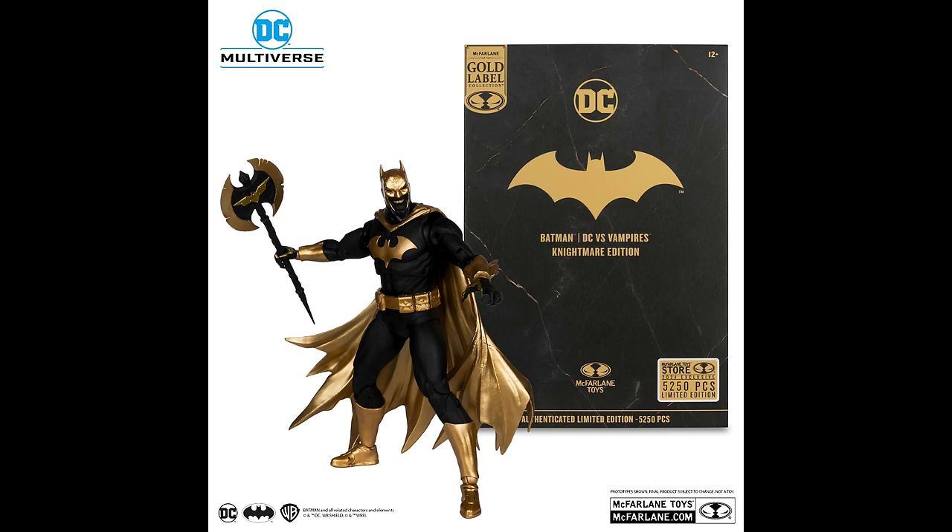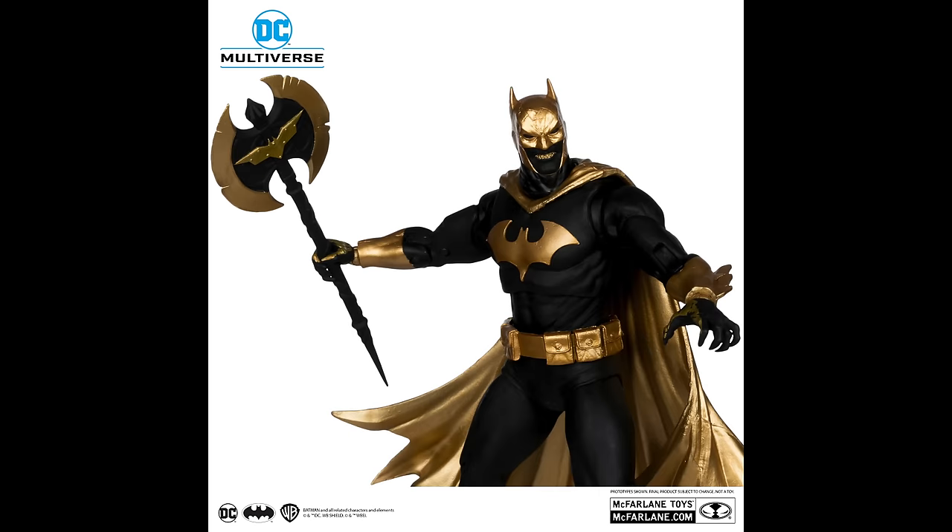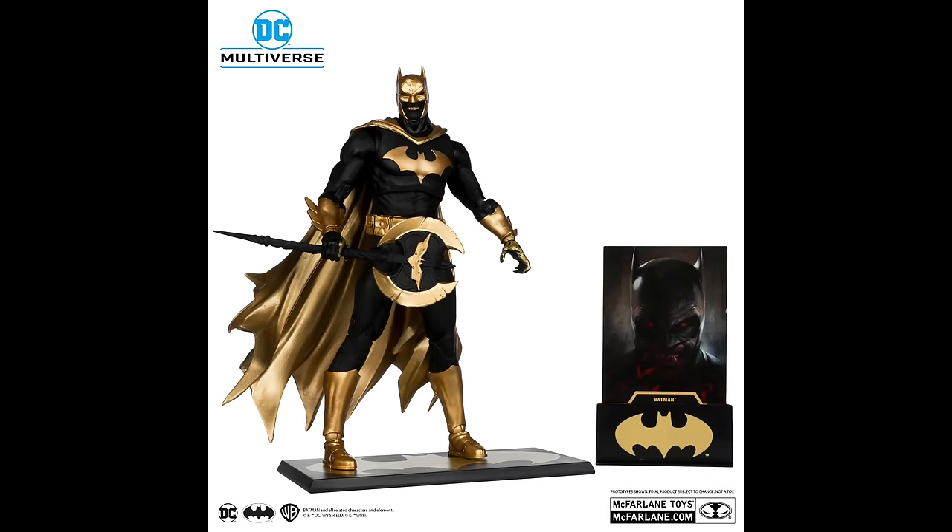This is a McFarlane store online exclusive from the DC Versus Vampires line — that's a Walmart exclusive. This is Batman. I told you what you're in store for. This is the Nightmare Edition Black and Gold Vampire Batman. Not for me, not one I'm getting. I'm curious for those of you out there who will be picking this up. I know a lot of you do like the variants, and that's not a problem at all. As I always say, you like what you like. People like Funkos — just keep that in mind.